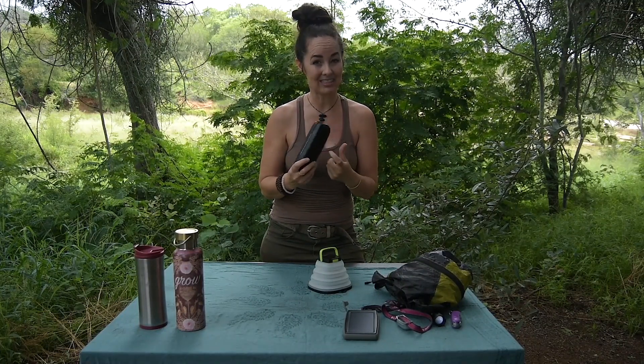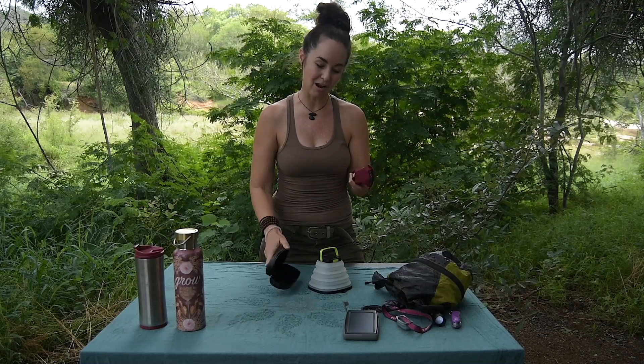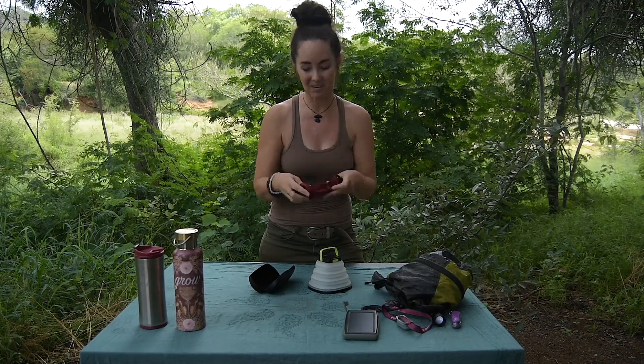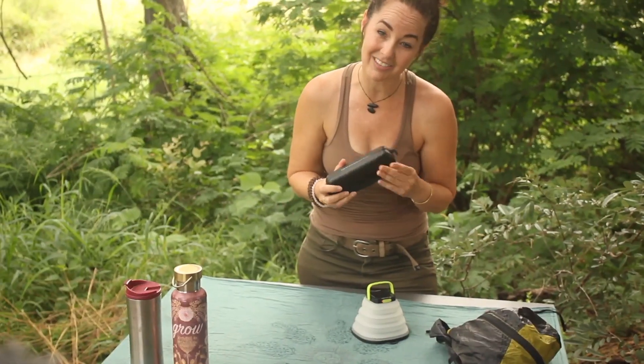Sunglasses case — this is a hard case, and I highly recommend it because oftentimes you're taking your glasses on and off. If you just have a soft case, you might break them. I've learned over the years to always have a nice protective hard case for my sunglasses.